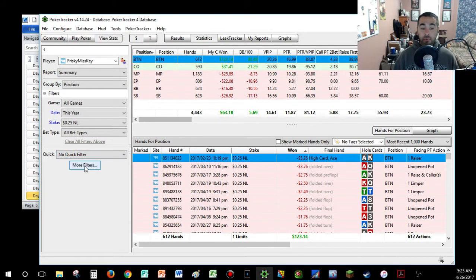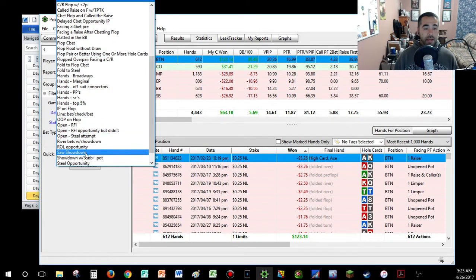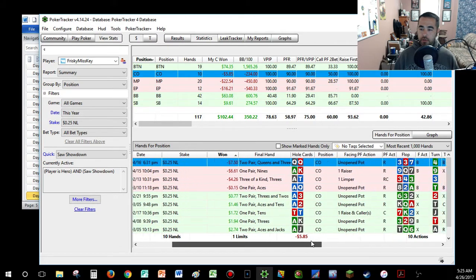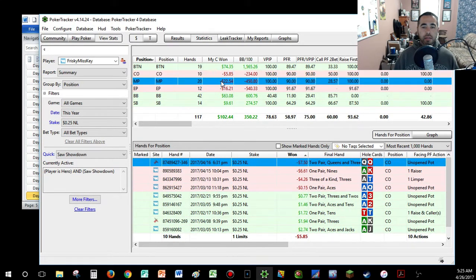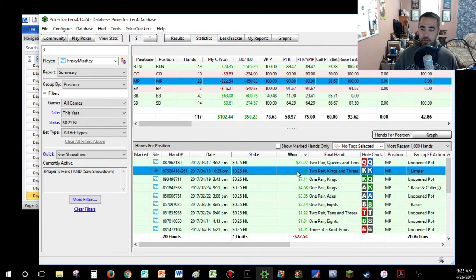We're looking at full ring games today because we've gone through a ton of 6-max games. Browsing through showdown hands looking for bigger pots — checking pocket queens, pocket kings, three-of-a-kind threes and kings. Looking for a different line — maybe a check-raise line. Let's look at some winning hands again.